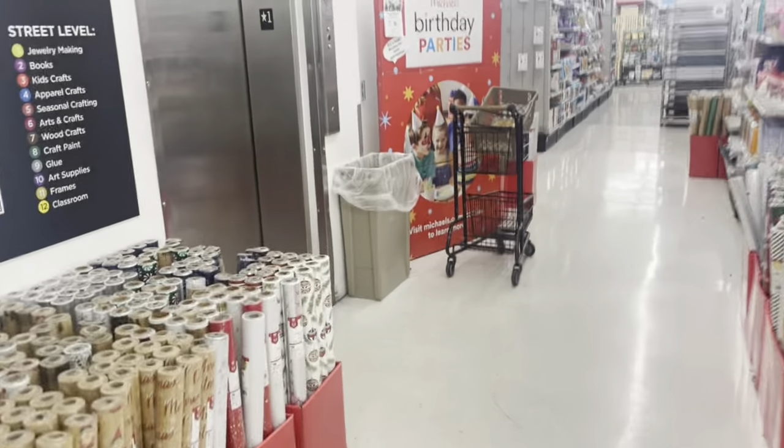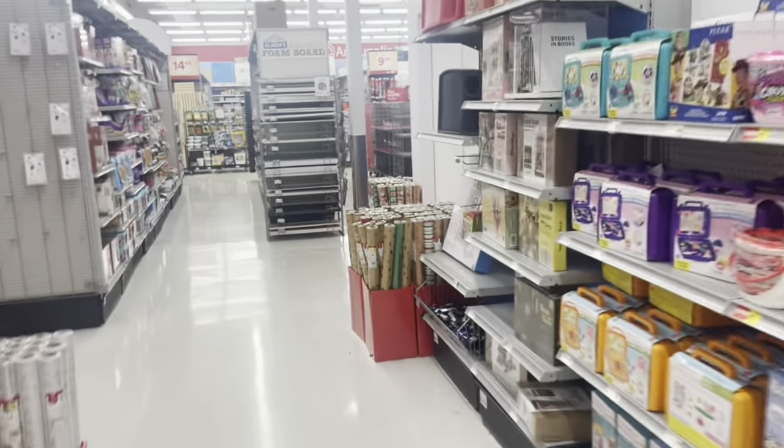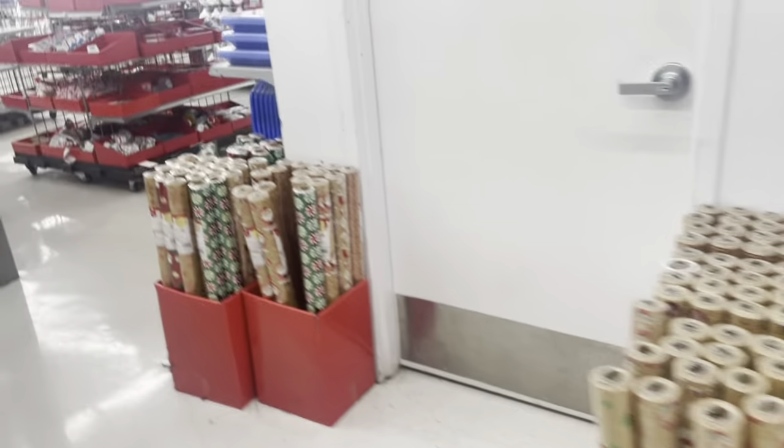Let's see where the main Christmas area is. They have Christmas paper and stuff all throughout the store, but I want to see the main section — probably upstairs.